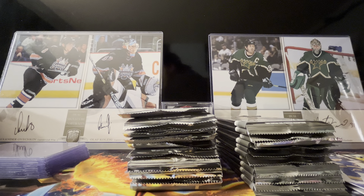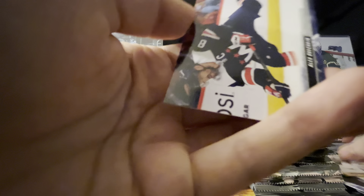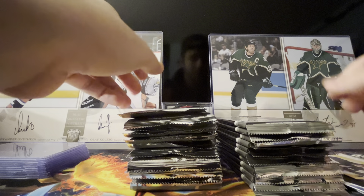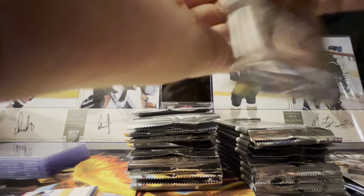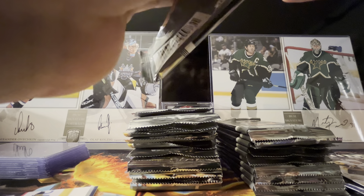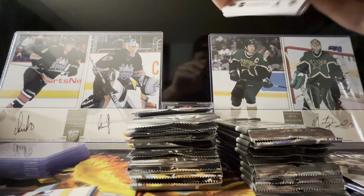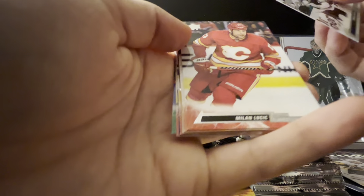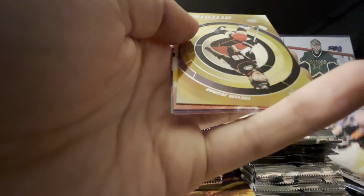We got an Adam Fox canvas — much better canvas design this year, just way way better than the atrocity that was last year's canvas. Brandon Hagel, Jake Guentzel, and Ovi in the blue jersey. Overall from what I've seen so far no quality control issues — thank god, I would rather pay ten more dollars a box just to have my hits not be ripped down the middle like my nice canvas was last year. Kevin Hayes.